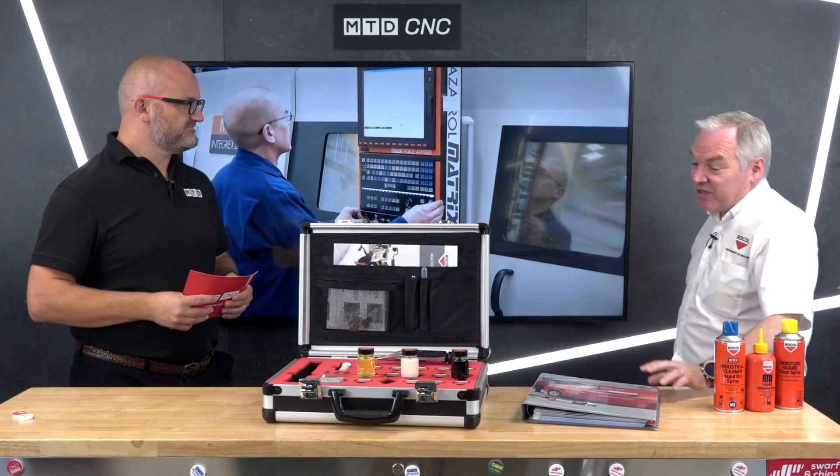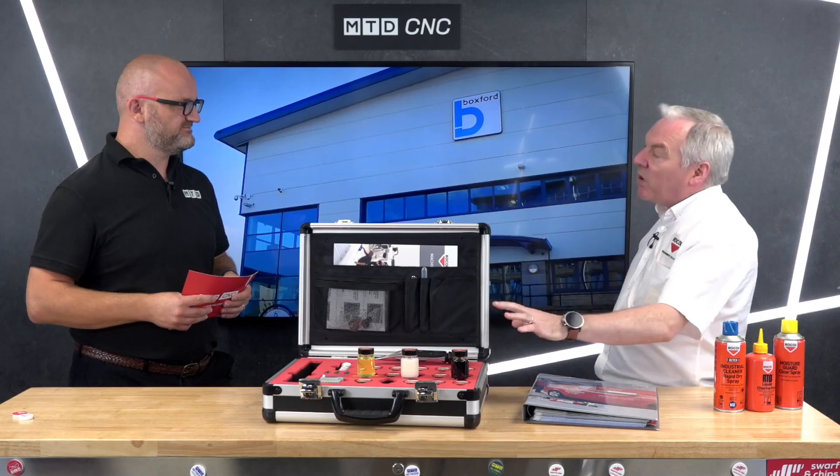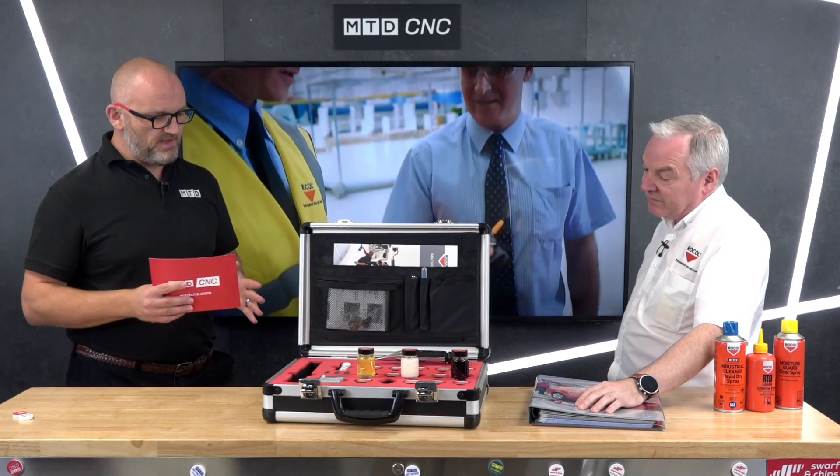What makes a good coolant? We've got about 15 to 20 cutting fluids here — they will all cut most materials to a degree. It's about selecting the most suitable one for whatever the end user is doing. A lot of subcontractors are working with many materials and nobody wants three or four different coolants, so it's about selecting the one that best suits the customer's needs.